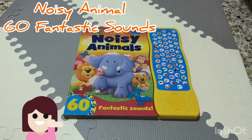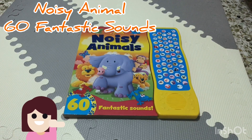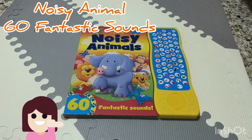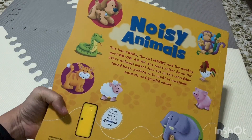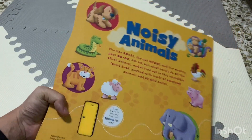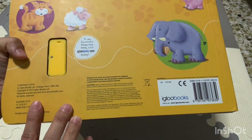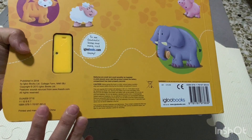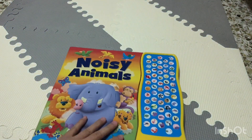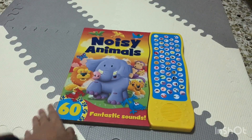Hi guys, welcome back again to my channel Tiffany and Mom. I wanted to review this book called 'Noisy Animals with 60 Fantastic Sounds' by Igloo Books, published in 2018. Just a little publishing info there for you to know.